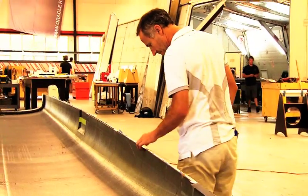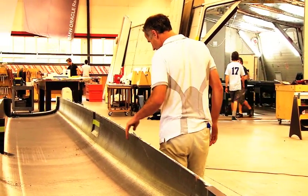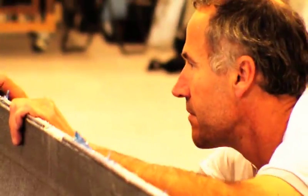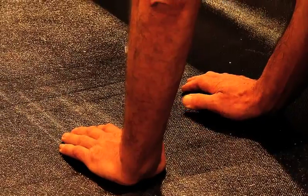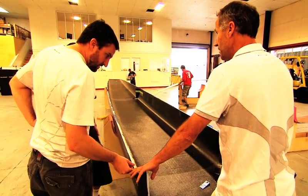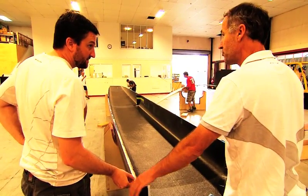We're trying to get one in the water as quickly as possible to learn the lessons we need to learn, and we certainly hope that no major issues arise, because obviously we've had to commit to the production of the others. There's one already in production — Cooksons have started laying up the first one as of last week, so we should have two complete boats, which is four hulls, before Christmas.